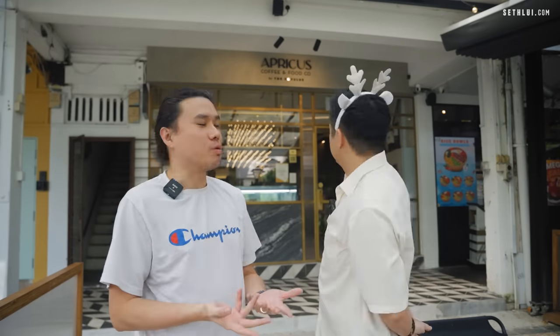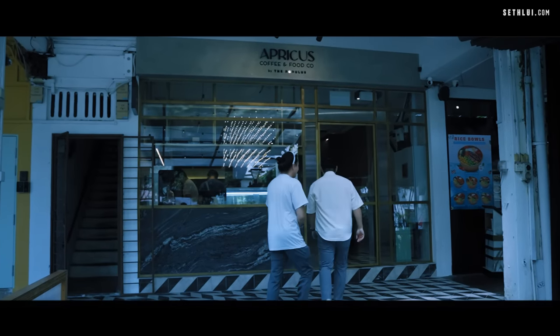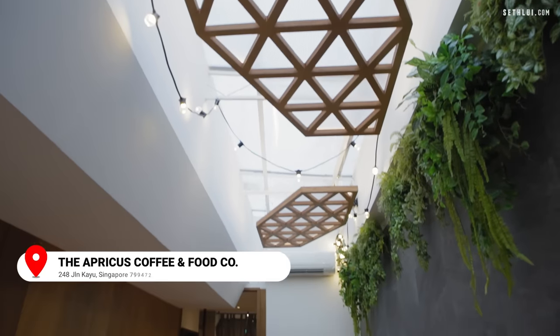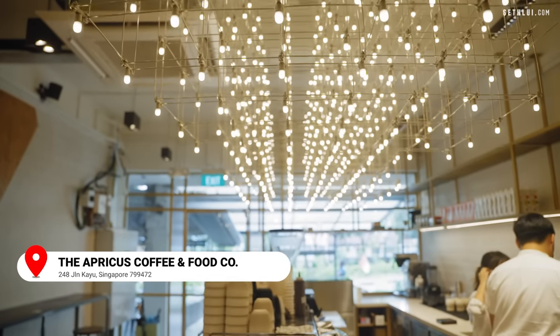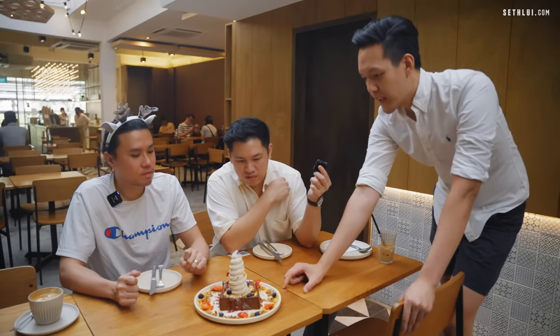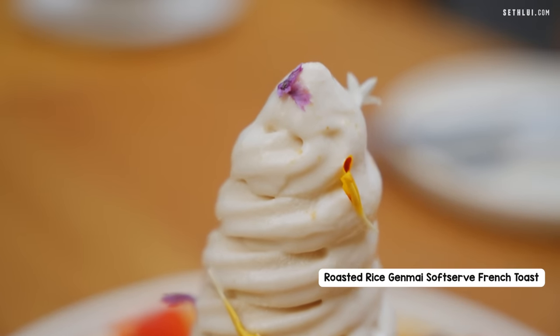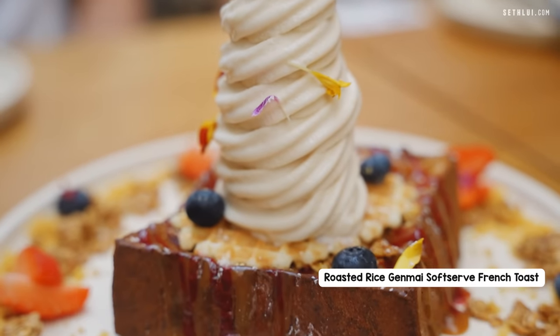We move off to the next spot — Apricus, which is actually opened by the Populous Cafe. Their French toast is taken from Populous, and they worked together with Nico Nico from Malaysia. It features a Gemmine soft serve — roasted rice flavored, very malty — with some maple granola, raspberry, and salted caramel.